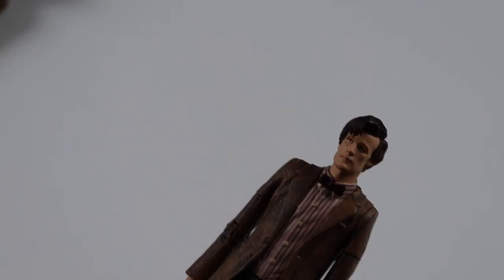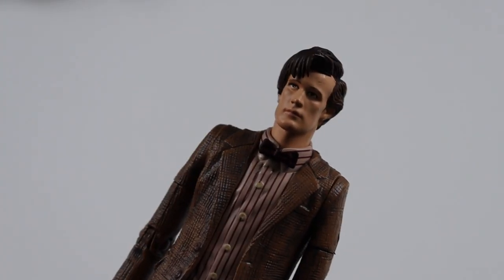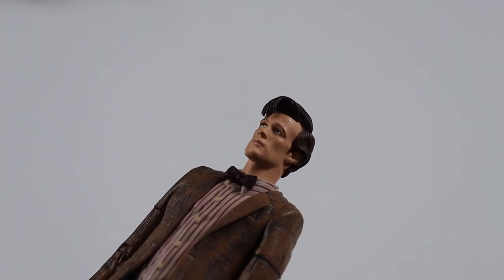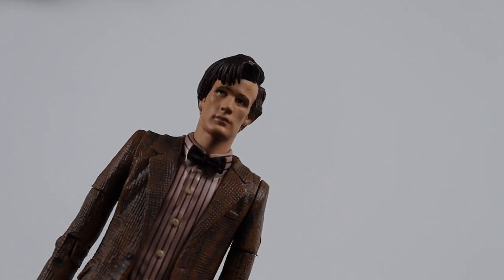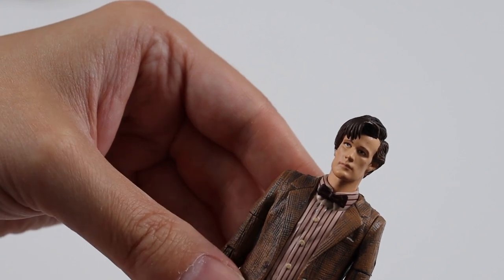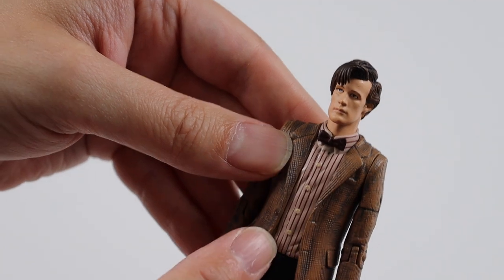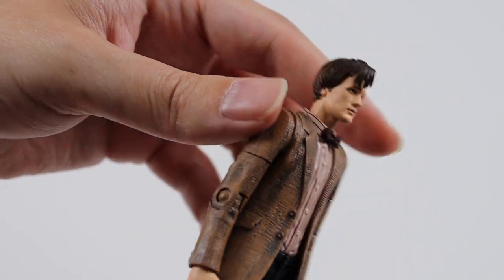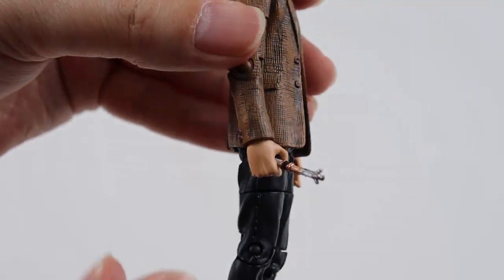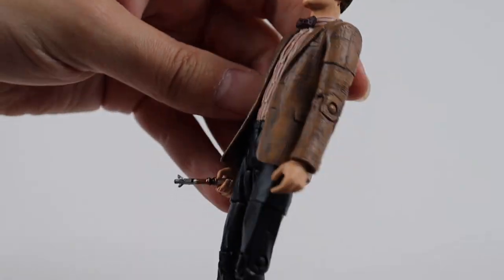Then we get the eleventh Doctor. I don't particularly like this figure - the paint application on the face isn't brilliant. He looks like he's wearing heavy eye makeup. I much prefer the normal paint applications. This is Matt Smith playing the eleventh Doctor as seen in The Beast Below. The pinstripes seem a bit more defined on this figure, and there's a bit more weathering on his jacket maybe. It comes with a sonic - it's an open version of his sonic. Still a great figure.